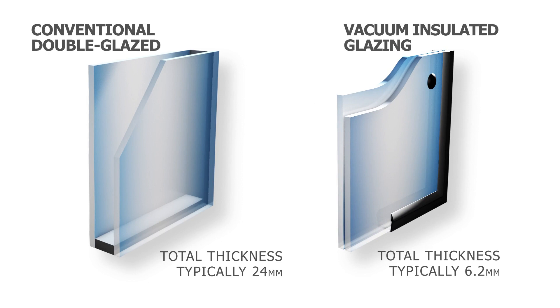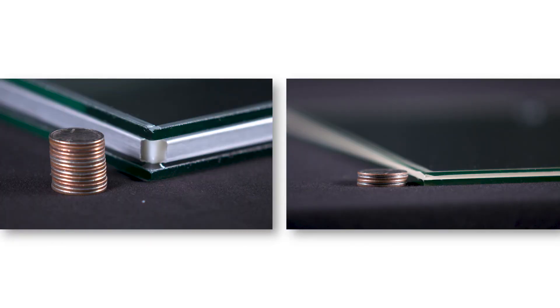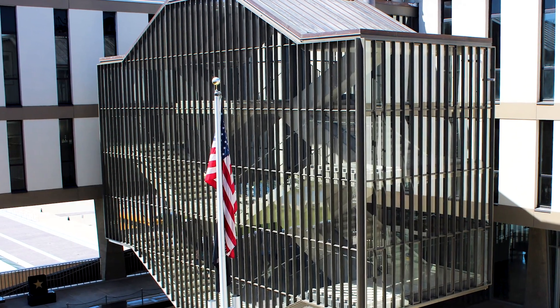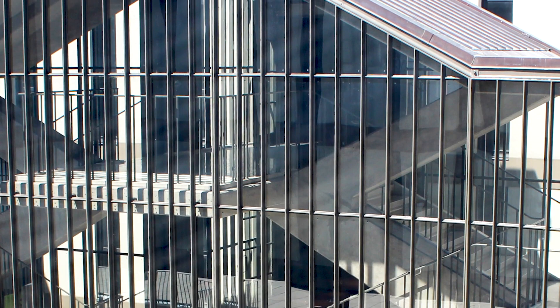Vacuum insulated glazing provides a dramatic change in window technology. No other product can achieve the thermal performance of Pilkington Spatia while maintaining its thin profile. This makes it the perfect solution for any new building where weight or glazing pocket thickness are considerations.